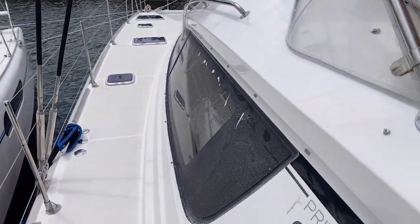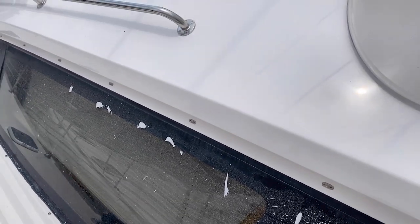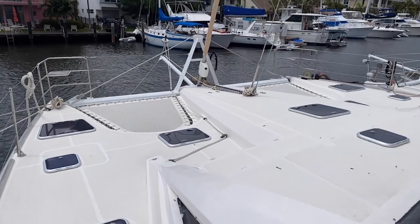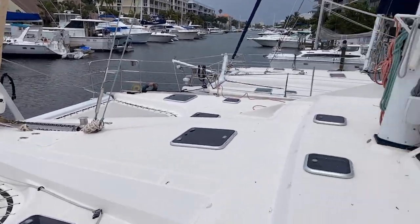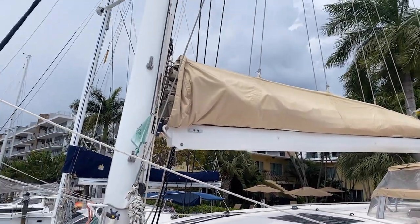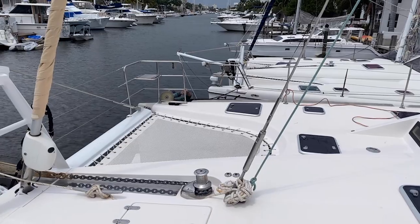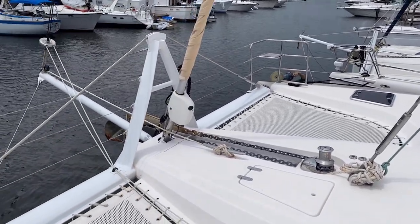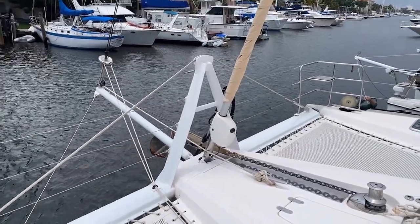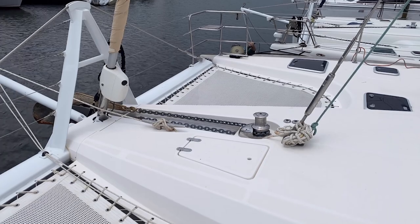It looks a little dusty because they're compounding and waxing — and you can already see a beautiful shine coming through. The compound and wax will get rid of any dullness and then protect the gel coat, really bringing it back to life. Up at the bow, there are rollers and a bowsprit. The jib has an electric control so you can easily roll it out, and center line there's great access to a windlass.